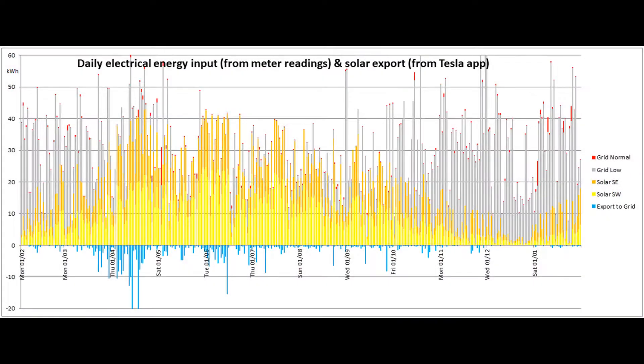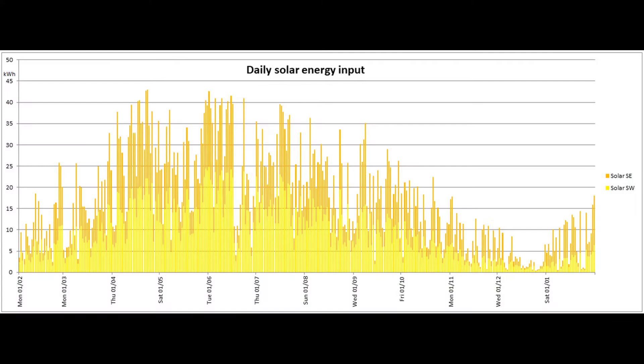This is the distribution of the energy input for the past 365 days, and here's an overview of the daily solar production for that same period.